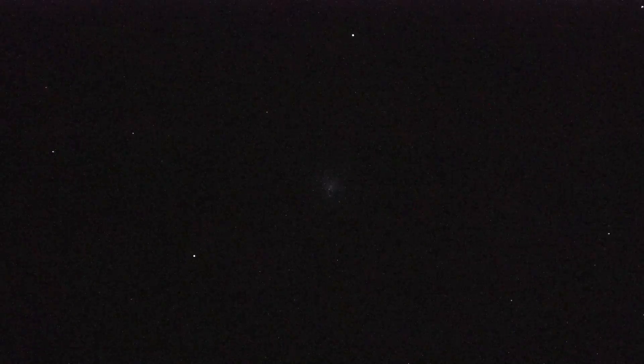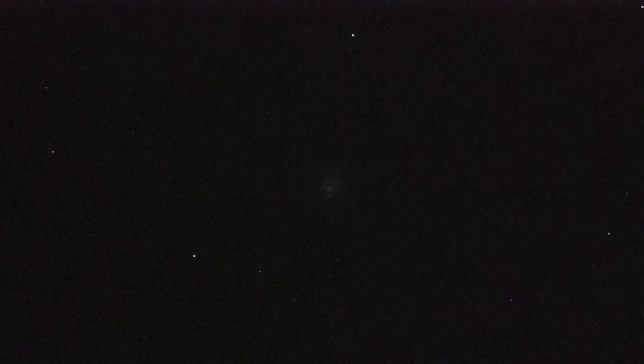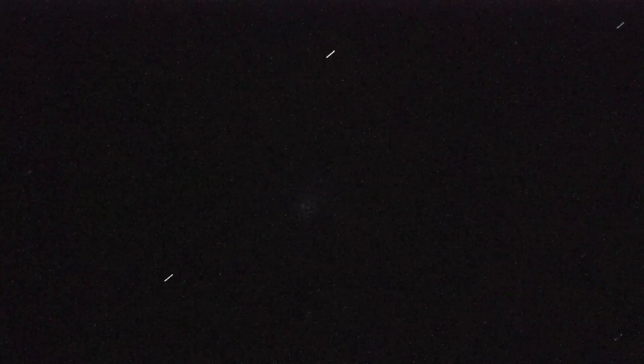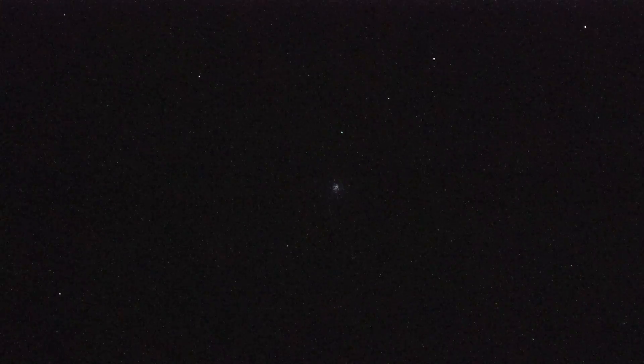Let's go to one other cluster in this constellation — that would be M92, which is smaller but just as bright, or nearly as bright. Off we go with our go-to drive. And right there, that bright little fuzzy thing is a second globular in Hercules, M92. It's only at a magnification of about 35 power, so it's not exactly screaming big.